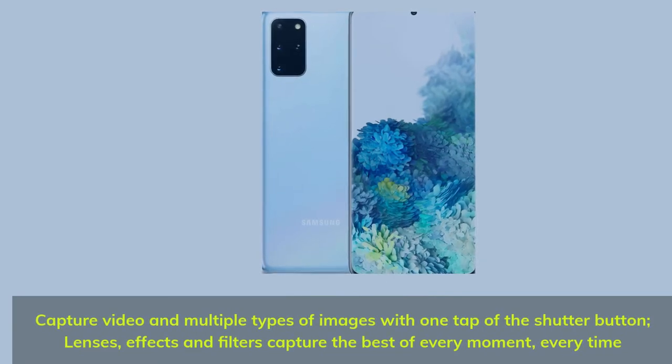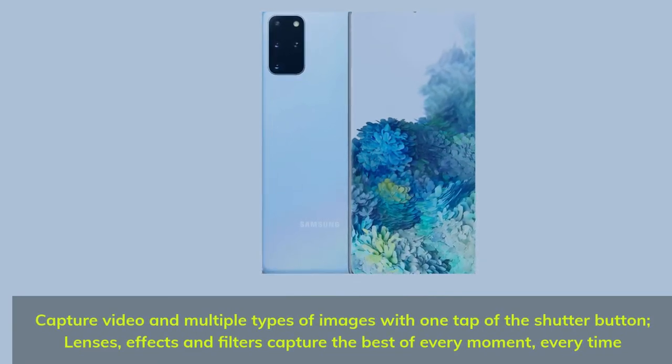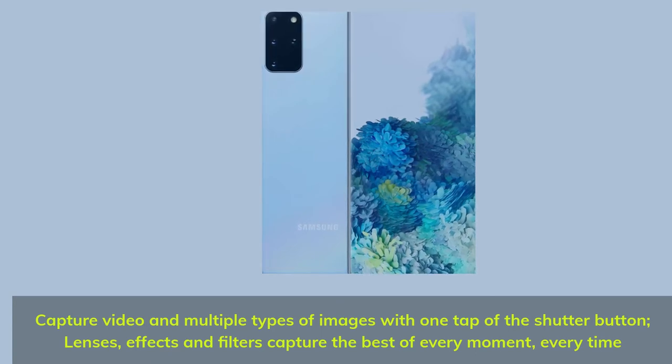Capture video and multiple types of images with one tap of the shutter button. Lenses, effects and filters capture the best of every moment, every time.